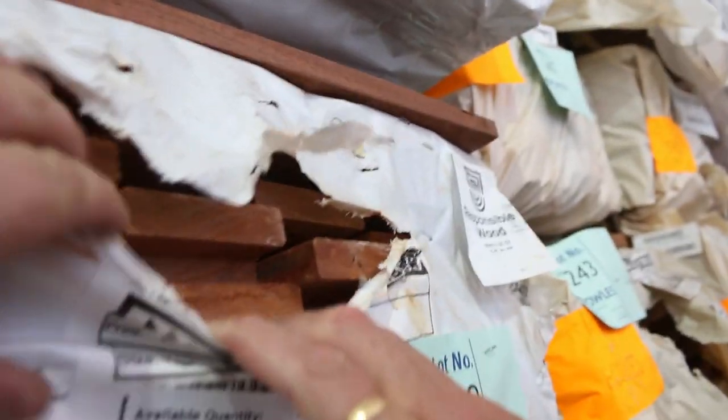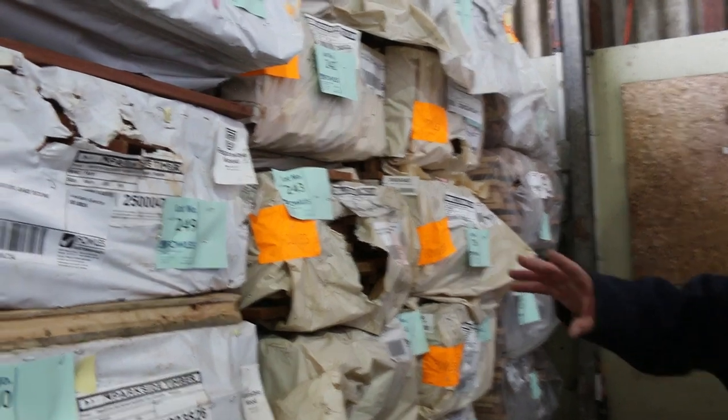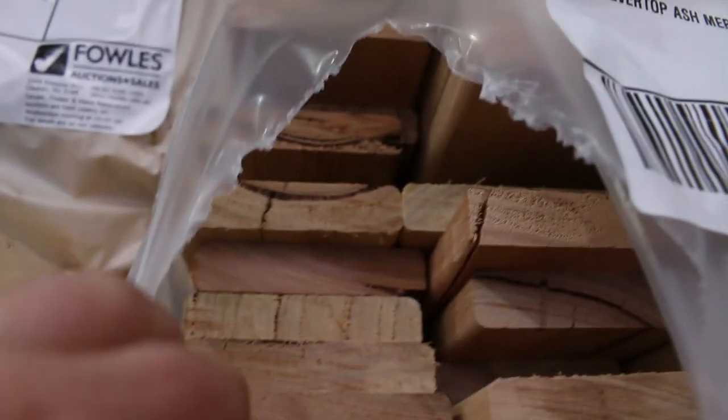We've got weatherboards on the right-hand side here. We've got Kauri decking and then 86 by 19 feature grade and also standard grade. There's also spotted gum decking in the 86 by 19 — the narrower one — and some silver top ash in the 86 by 19 as well at the end of the row. Lots and lots of decking up for grabs tomorrow.